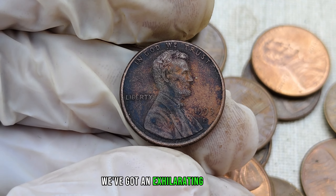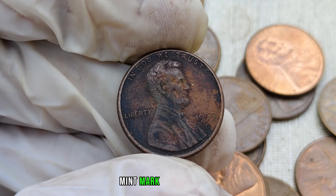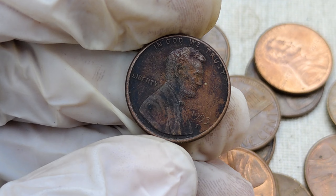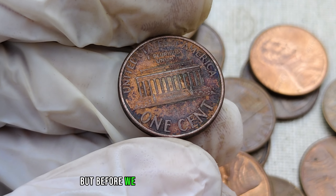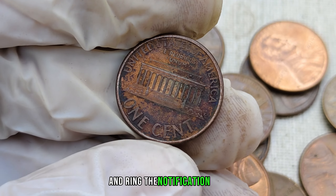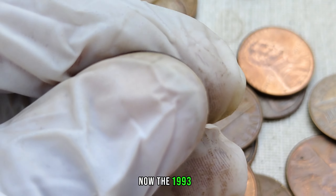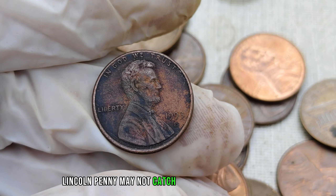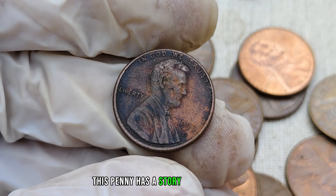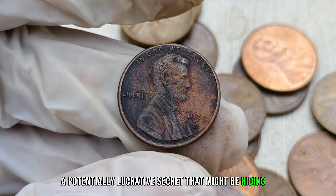We've got an exhilarating episode as we embark on a journey to uncover the astounding value behind the 1993 D-mint mark Lincoln penny. Could this seemingly ordinary coin be your ticket to a fortune? Stick around to find out. The 1993 D-Lincoln penny may not catch your eye at first glance, but don't be fooled. Struck at the Denver Mint, this penny has a story to tell and a potentially lucrative secret that might be hiding in your pocket change.